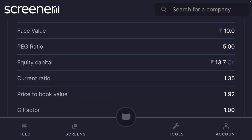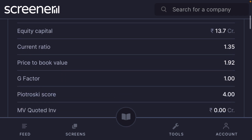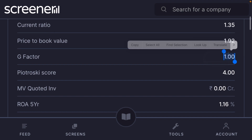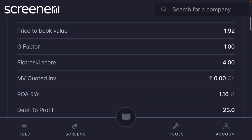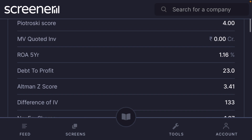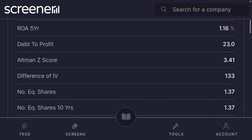Equity capital is 13.7 crore, current price to book value is 1.92, and growth factor is very low right now because sales growth is not optimal. Piotroski score is 4. Return on assets is 1.16 and debt-to-profit ratio is 23, so the company is carrying a lot of debt.